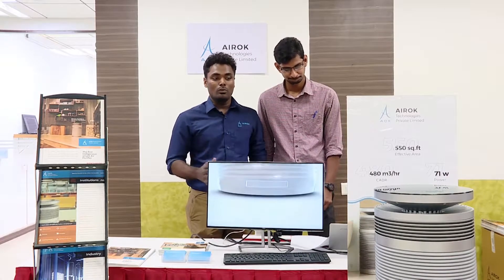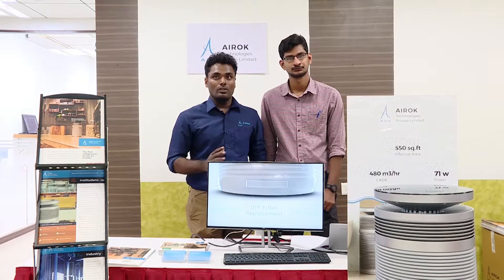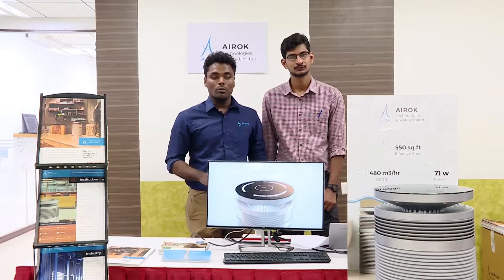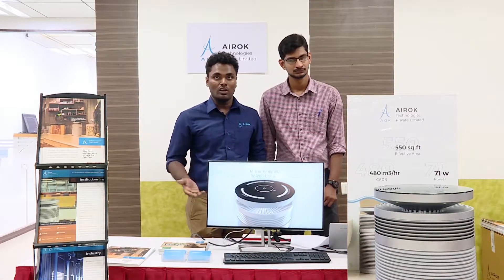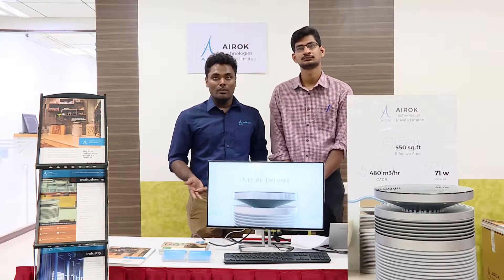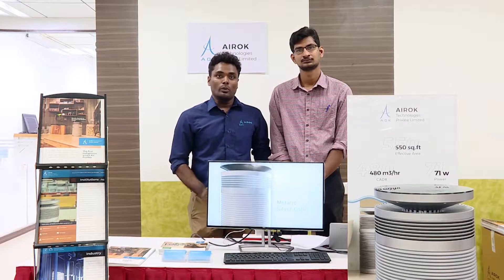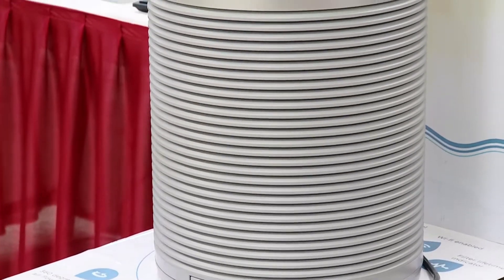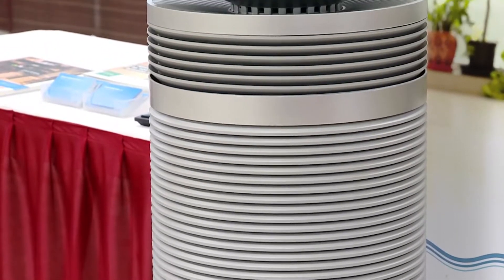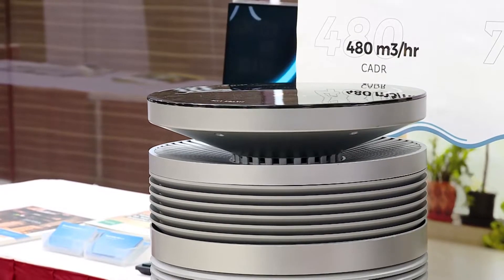The second advantage is the filter technology which we have developed. This filter technology is capable of removing multiple pollutants from the air, which includes particulate matter, airborne bacteria, fungus, and all gaseous pollutants and bad odors. Being able to remove multiple pollutants at an affordable price is a major uniqueness — it's a novel patented filter technology.